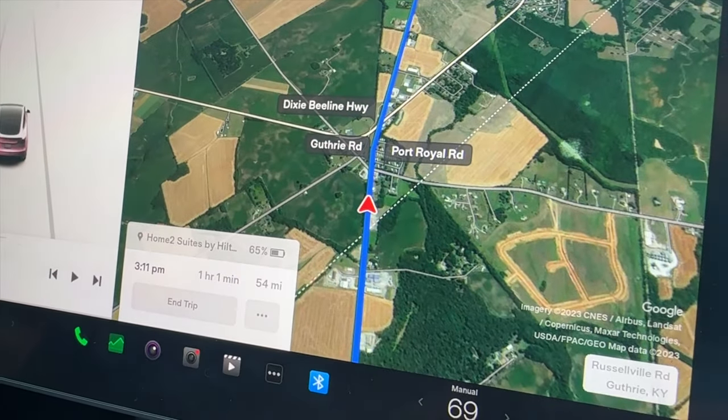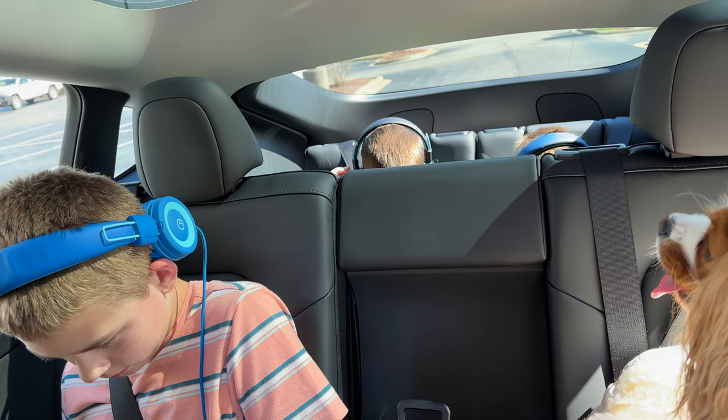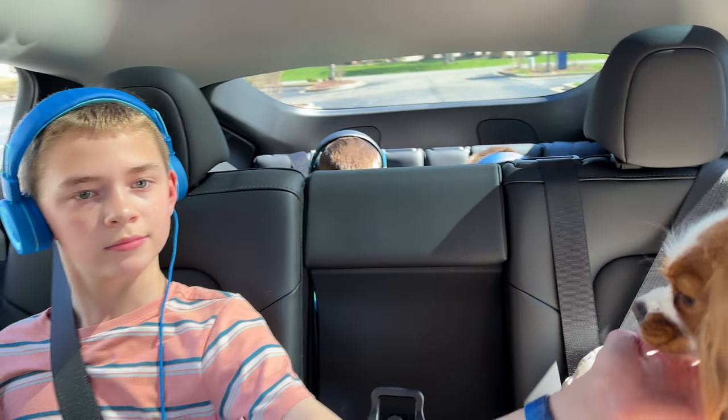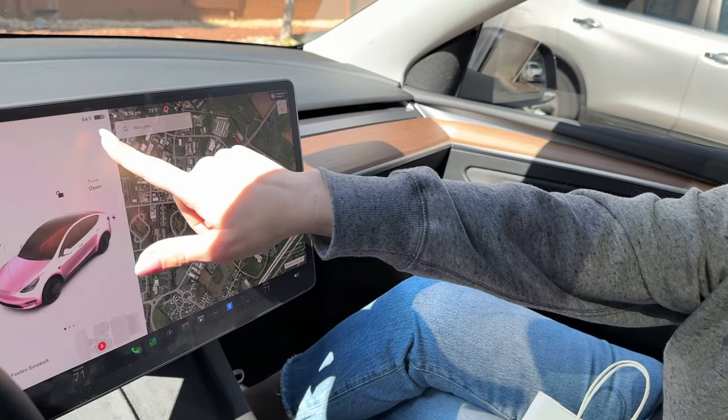We just made it to our hotel and didn't have any complaints from anybody about it being too hot. The third row got a little warm at one point so they turned up the fan one more notch. Emma has been such a good girl and it's been a quiet drive. We have about 64% power left — technically we could make it home with that. The car predicted 65% but I went and checked in, so that's the slight difference. It's 73 degrees outside and beautiful.